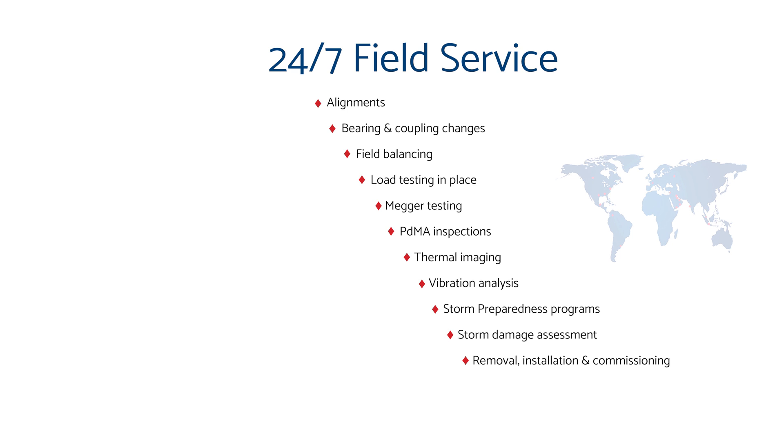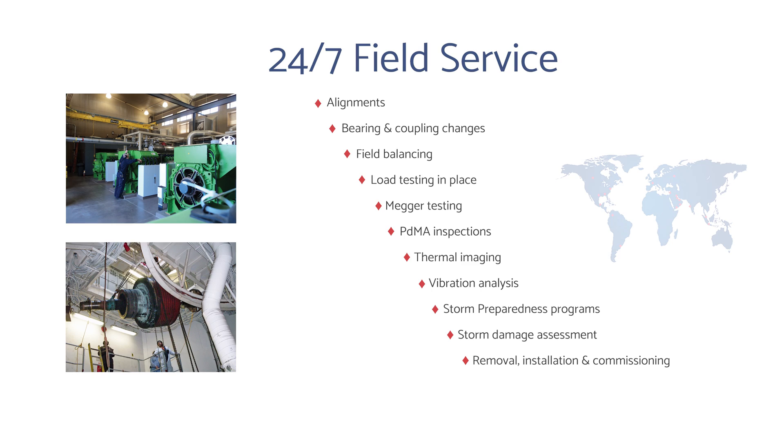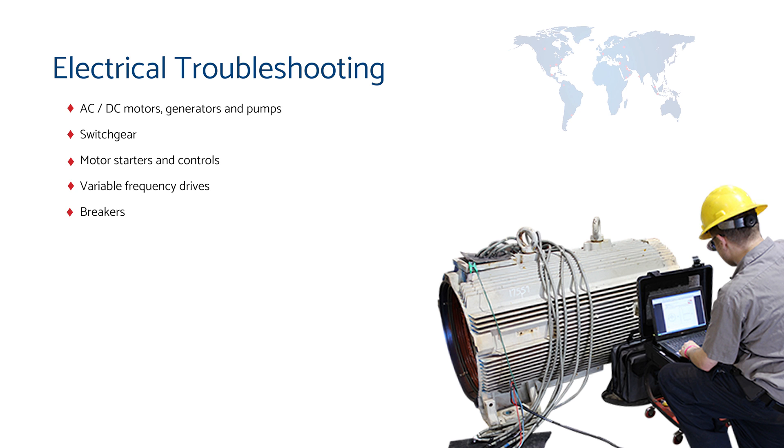For electrical troubleshooting requirements, we provide comprehensive coverage for AC and DC motors, generators, pumps, switchgear, starters and controls, and all other related components and accessories.